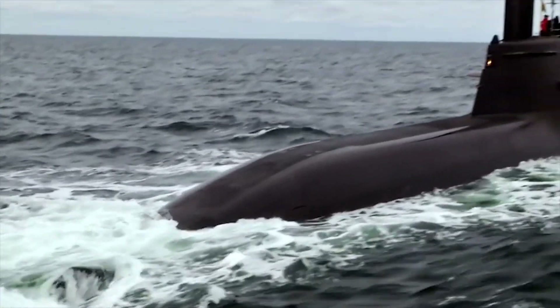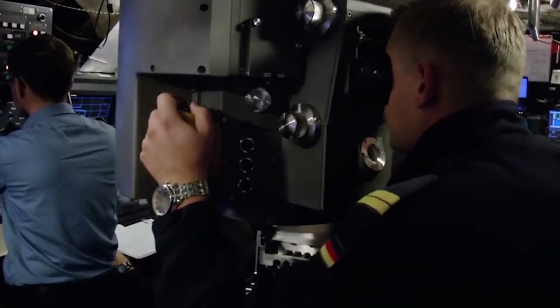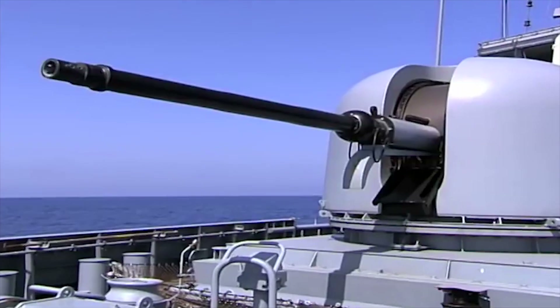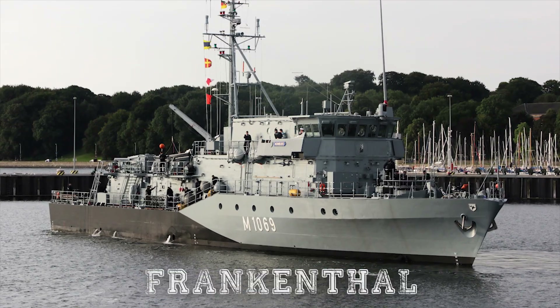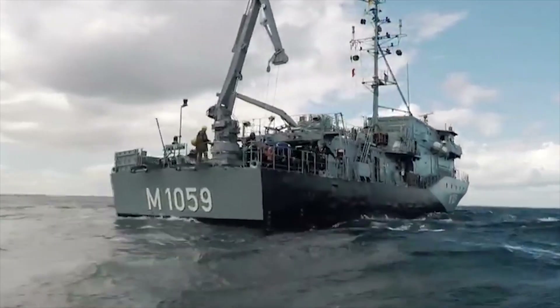The German Navy also operates a fleet of Type 212 submarines, which are among the most advanced diesel-electric submarines in the world. In addition, the German Navy has a number of smaller vessels, such as the Braunschweig-class corvettes and the Frankenthal-class mine hunters, which are used for coastal defense and mine countermeasures.